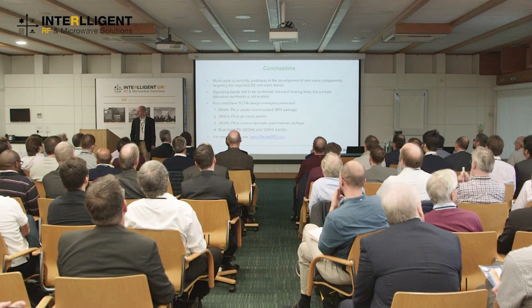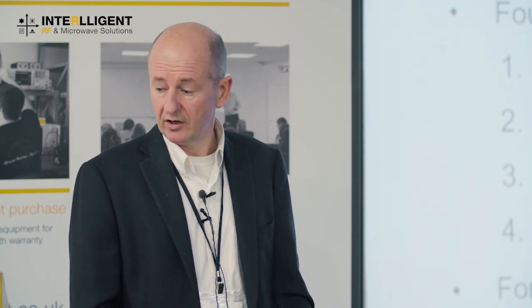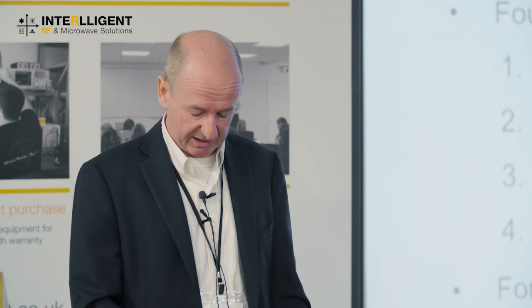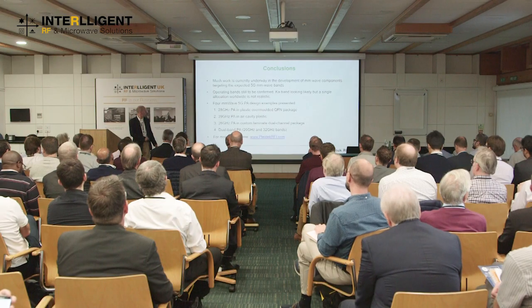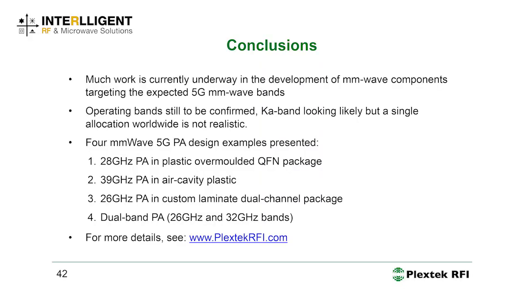To conclude: there's a lot of work underway on millimeter wave components for candidate 5G bands. The operating bands are strictly still to be confirmed, but the picture is becoming clearer. All of the first kit will be Ka-band — I don't think there will be any 60 GHz 5G anytime soon. We've presented design examples covering the 28, 39, and 26 GHz bands, and also a concept design for a dual-band PA. There's more technical content available on our website.